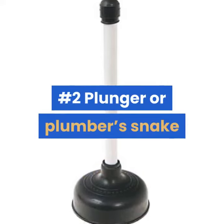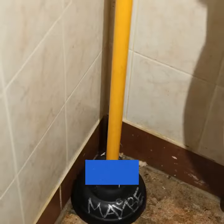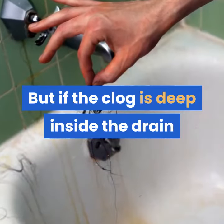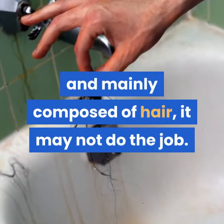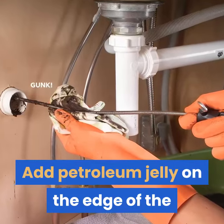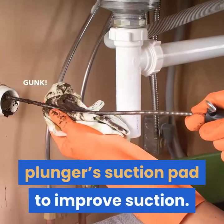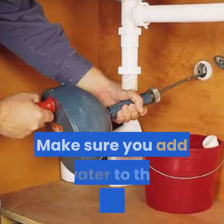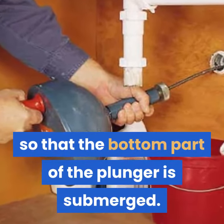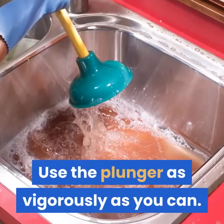Number 2: Plunger or plumber's snake. This method can clear superficial clogs, but if the clog is deep inside the drain and mainly composed of hair, it may not do the job. Add petroleum jelly on the edge of the plunger's suction pad to improve suction. Make sure you add water to the shower drain so that the bottom part of the plunger is submerged, then use the plunger as vigorously as you can.